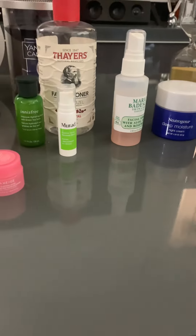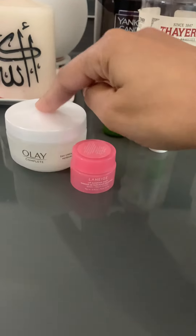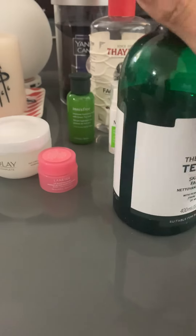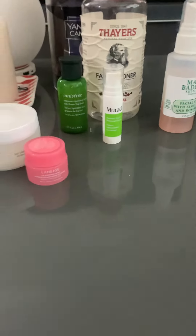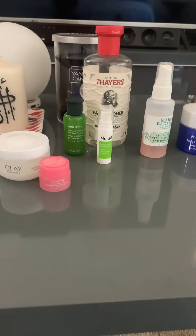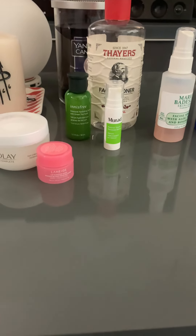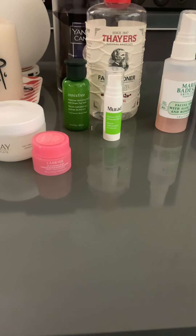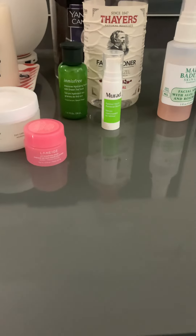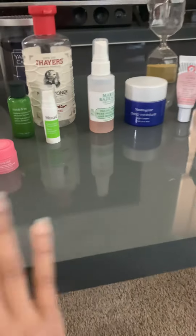My favorite products are my eye cream, my moisturizer, and of course my face wash. Please share your routine in the comments. In the next video I actually have four beauty-related products that I will share with you. See you in the next video — Allah Hafiz!